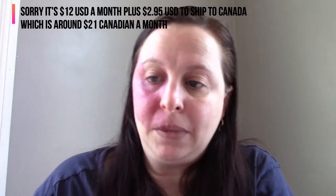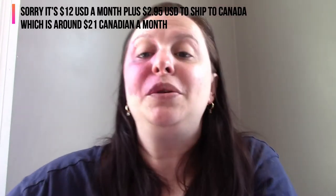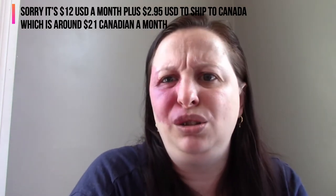Let's get started. Today I'm going to be doing my Ipsy. I'll go through what I got and then try to use as much of it as possible. Ipsy is $15 a month American, and apparently I think it's about $3 to ship to Canada, so it comes to about $22 or $23 Canadian.